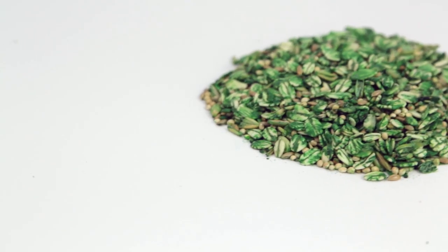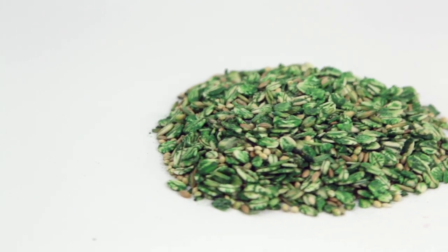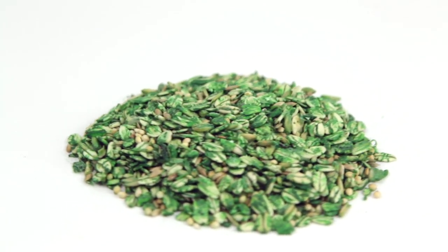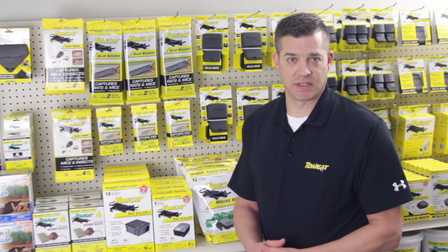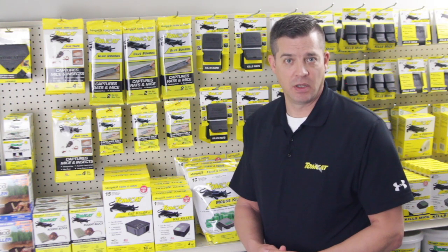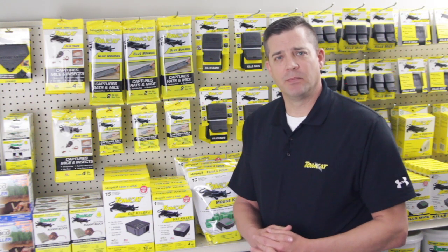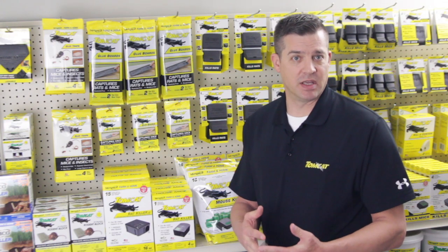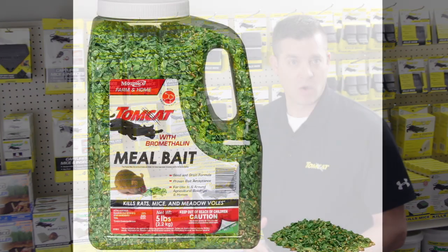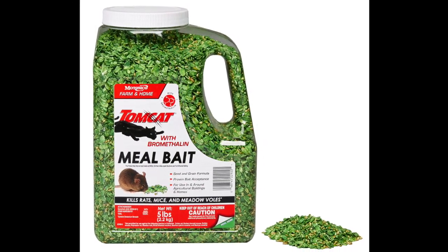Another product you can use for burrow baiting is meal, which is an extremely palatable formula of various oats, grains, and seeds. The variety of textures and flavors really make it attractive to rats and mice. Meal can be used indoors if it's in an area that can't be accessed by children, livestock, or other non-target animals. Meal bait mimics a lot of competing food sources that might be around, so if a customer is having issues with acceptance or mice not eating the bait they currently use, meal is a great product to recommend.